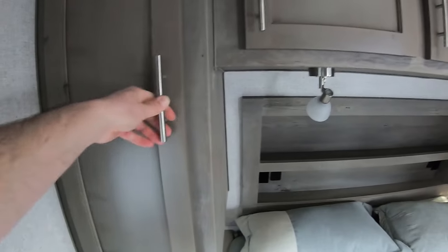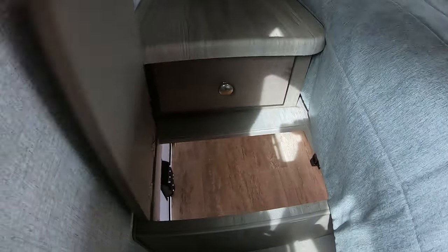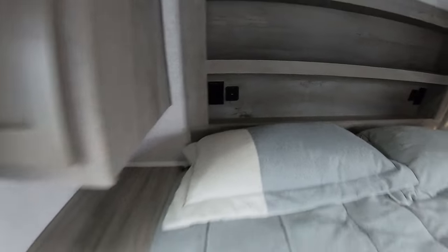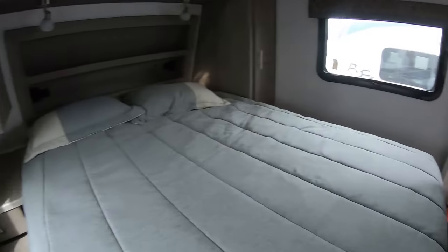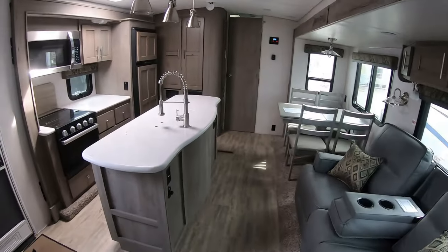There's a throw blanket included — good storage here. This is really cool: it goes down through to your pass-through and you can put a laundry basket right there. It actually comes with a laundry basket. You also have a drawer beside the bed and a nice shelf — maybe for a CPAP since you have 120-volt over there.